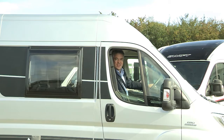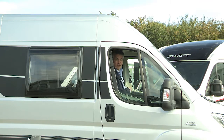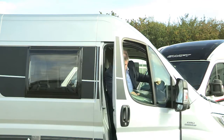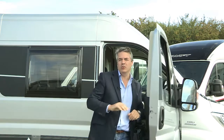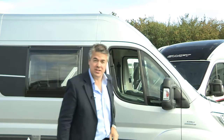Hello and welcome to Swift TV. I'm Blair Jacobs and you join me at a very special time of year for Swift Group because it's the time when the new motorhome ranges for 2016 are launched. So this is a whistle-stop tour of what's new for the new season.